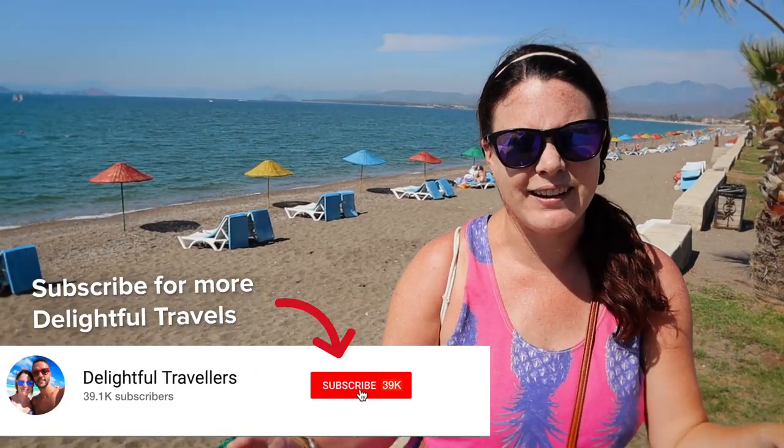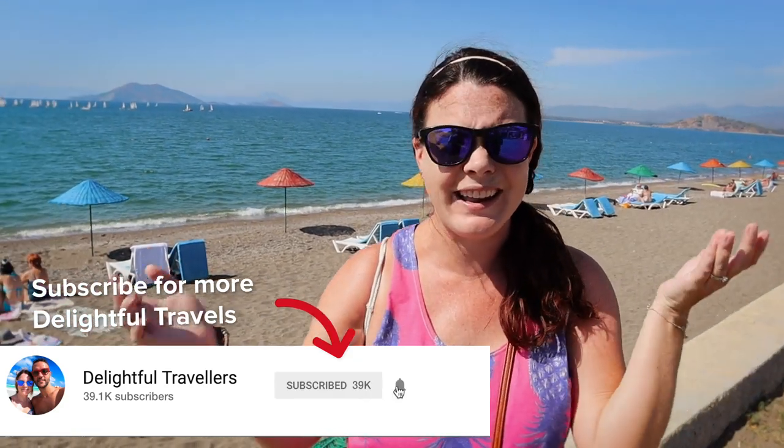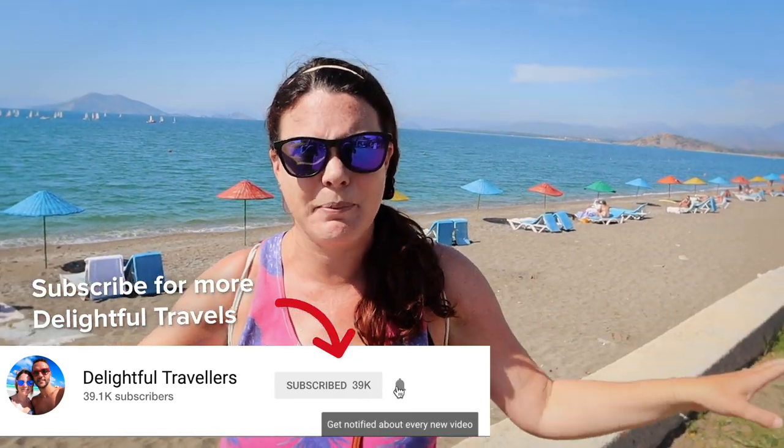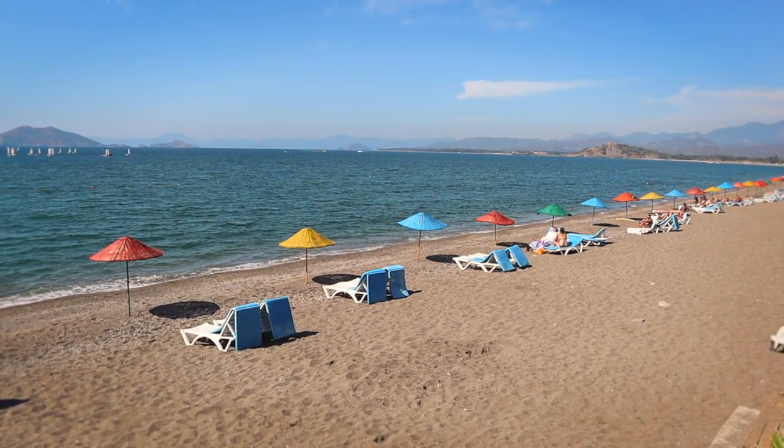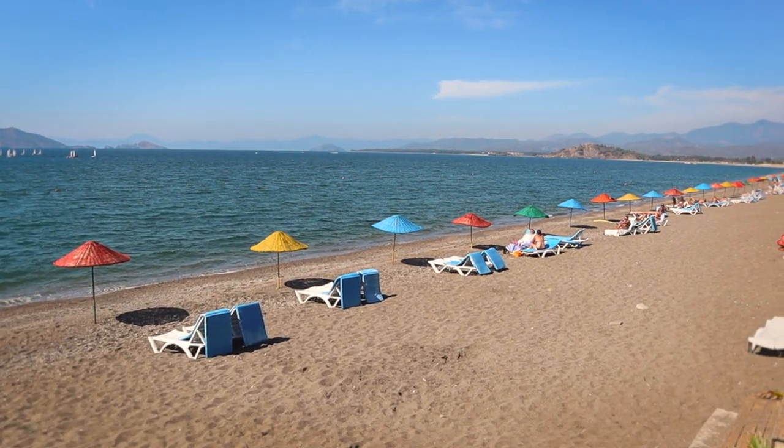Today we are in the city of Fethiye. We started things off in this area called Kaliş, which is a beach area. And I can tell you this — it's the last thing we expected to see when we got to Turkey. Look at this place. The last thing I thought we would see here is a Caribbean-looking beach. This is our kind of beach town — the vibe here is just so chill. Everyone's relaxed, nobody is in a rush at all.